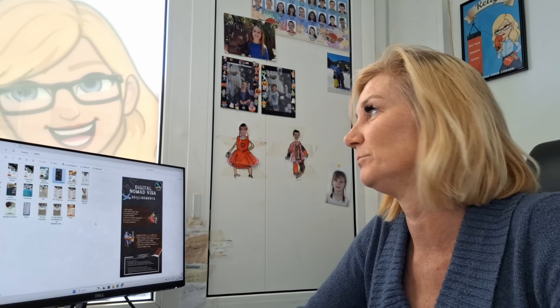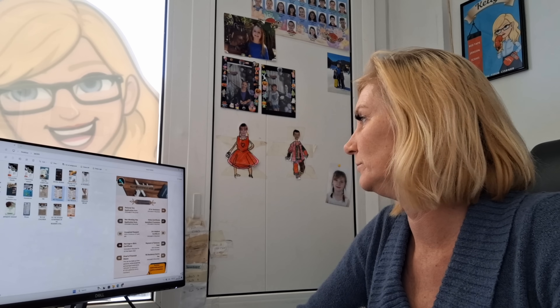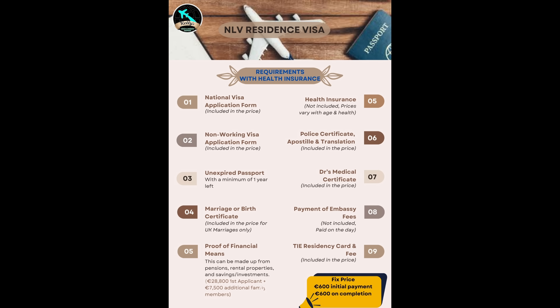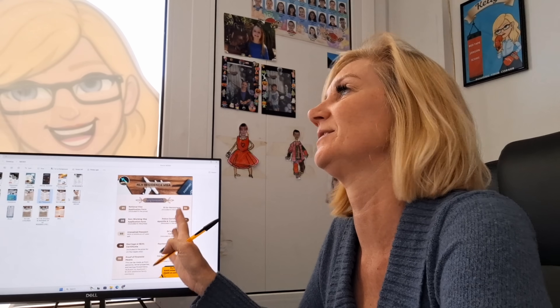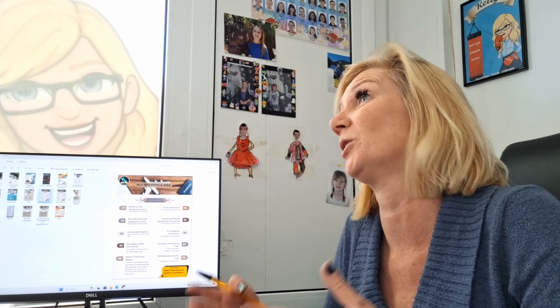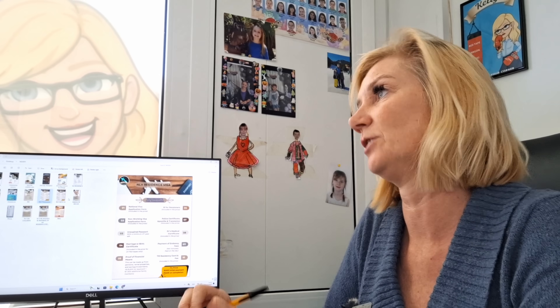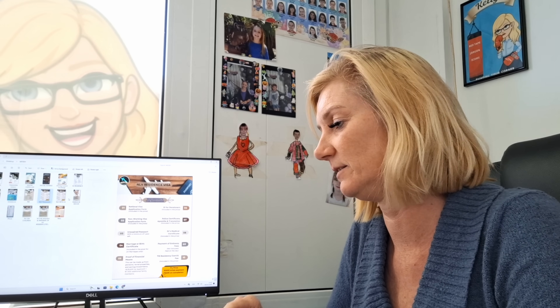Yeah, so the most popular is the non-lucrative visa, which is the non-working visa. The NLV they call it. Yeah, non-lucrative visa, that's what it stands for. Basically the requirements for this — it's more suitable for older people or pensioners, but young people can still come over on this visa. The requirements are per applicant: you would need to show 28,800 euros in savings or in a form of income that's not work.